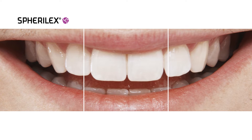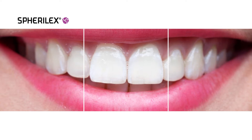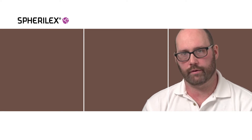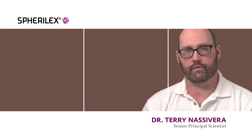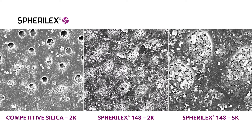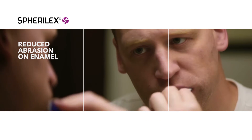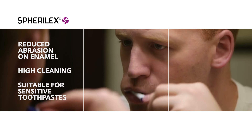When you have sensitivity in your teeth, you actually have these tubules underneath the enamel that are exposed. By incorporating the Spheralex 148 grade into the toothpaste, it has a very precisely controlled size and spherical shape that allows it to provide superior blocking of those tubules. Because the material is relatively dense, it can provide high cleaning at low loading levels as well.